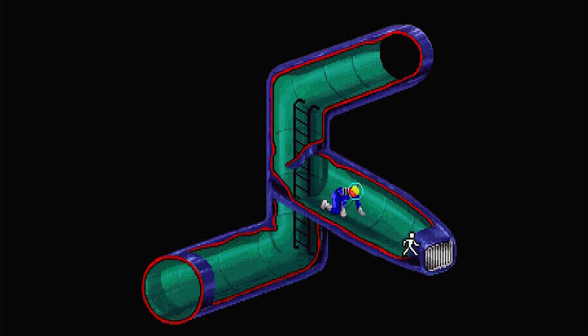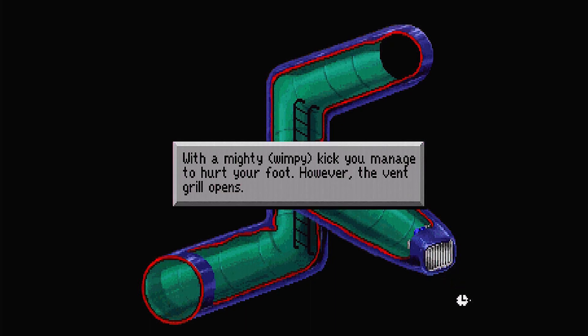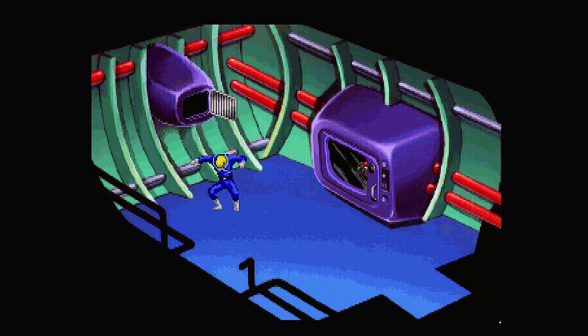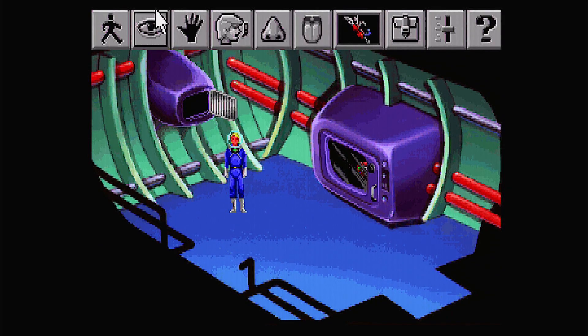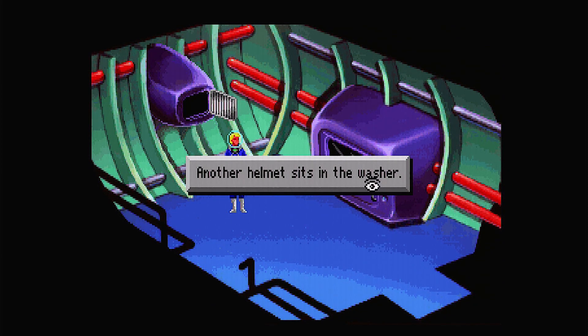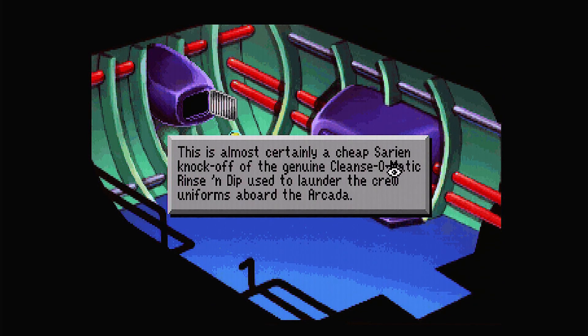Let's head along here. With this one we use the hand icon: 'With a mighty wimpy kick, you manage to hurt your foot. However, the vent grill opens.' Here we are. In this room: 'Another helmet sits in the washer. This is almost certainly a cheap Sarian knockoff of the genuine Cleanse-O-Matic rinse and dip used to launder the crude uniforms of Boaldia Carter.' Let's see if we can get to that helmet.